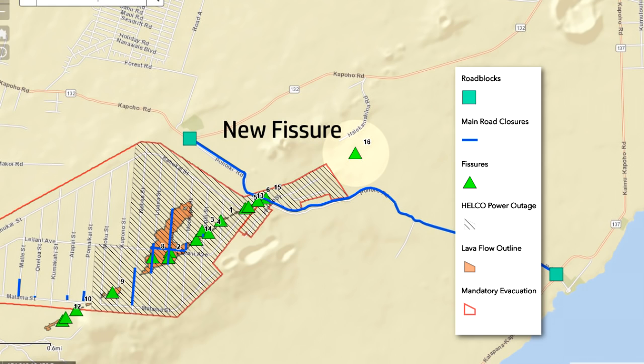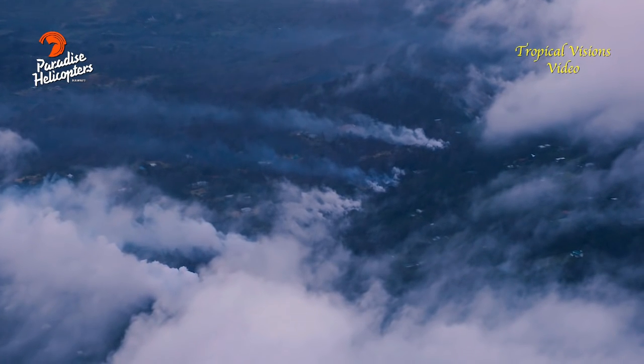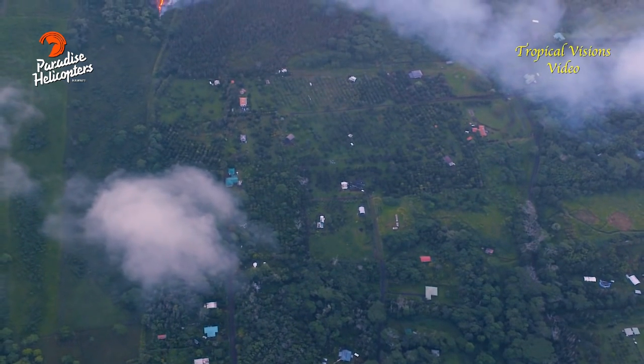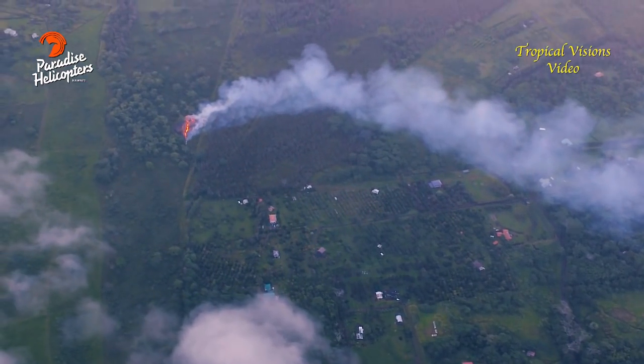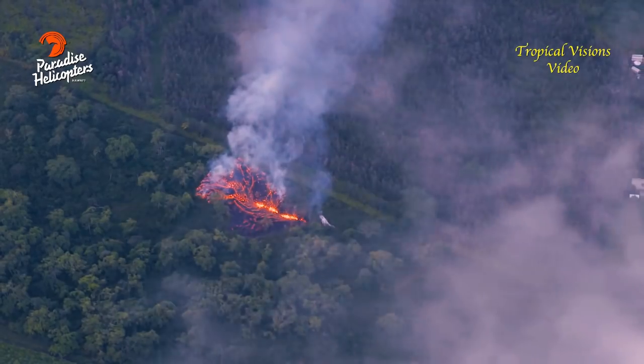Sure. The new fissure is pretty much one mile northeast of Leilani Estates. The last fissures were kind of right on the northeast edge of that, so it's about one mile, and it's along the exact same lines that have been erupting since the beginning. The minor lava flows that seem to be occurring are moving towards the northeast, continuing along that same direction. However, they're not very far from the vent at this stage.